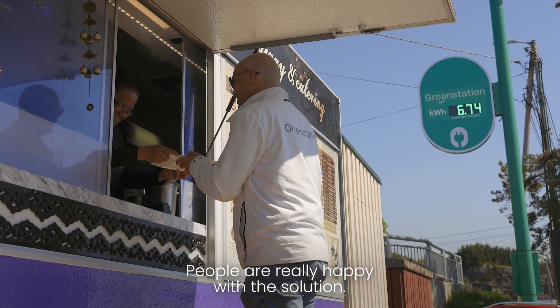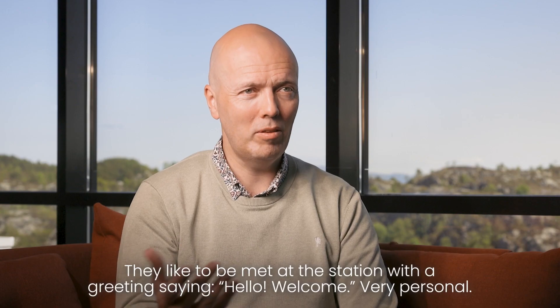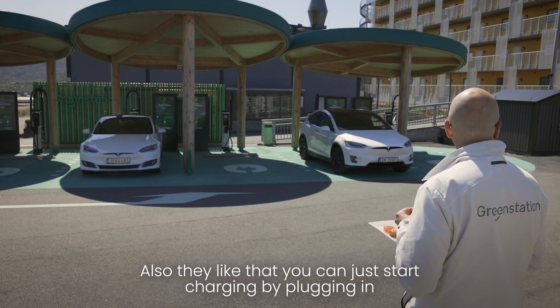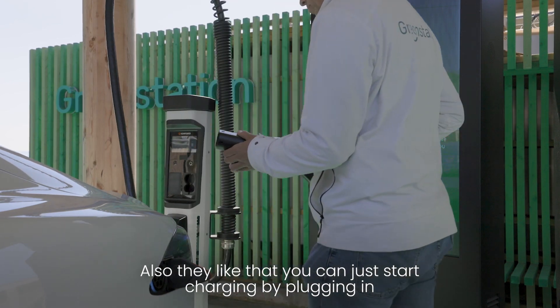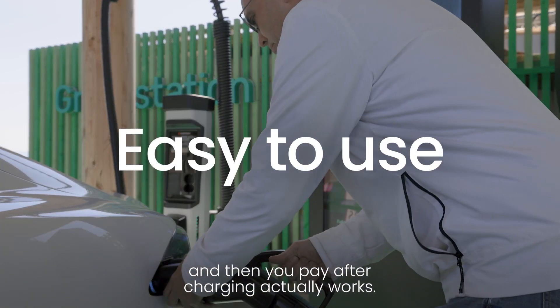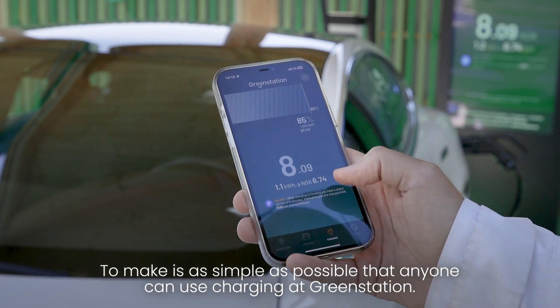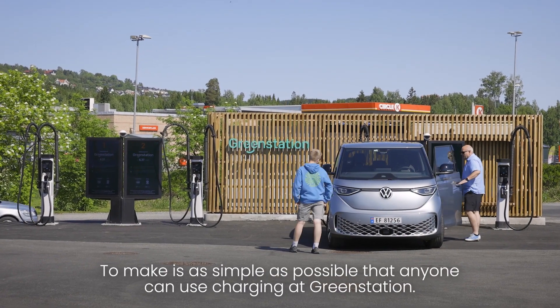People are really happy with the solution. They like to be met at the station with a greeting — say hello, welcome — very personal. And also they like that you can just start charging by plugging in and then pay after charging actually works. So that was our goal all the way: to make it as simple as possible so that anyone can use charging at GreenStation.